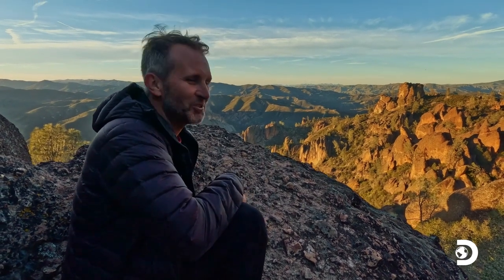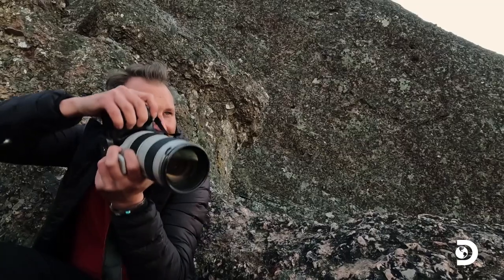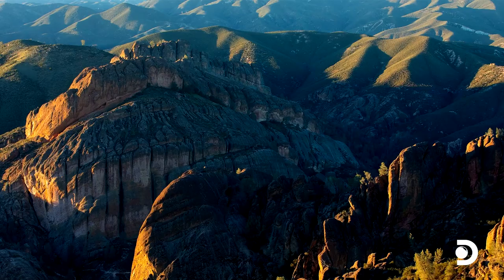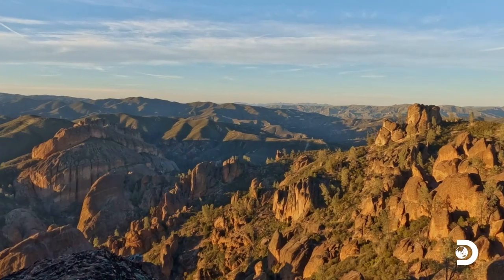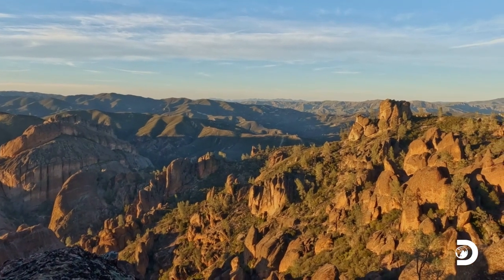I'm stuck into this rock like a California condor trying to get my shot of the pinnacles here. Not bad. During the day these rocks kind of are grayish, a little bit of warmth to them, but now at sunset they just catch fire.